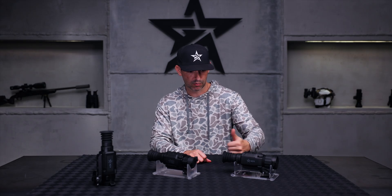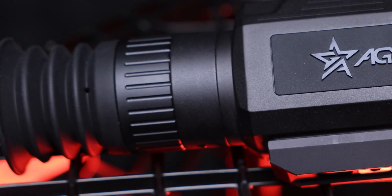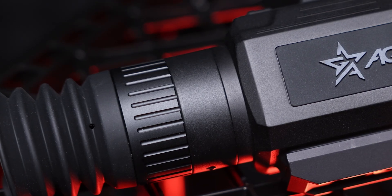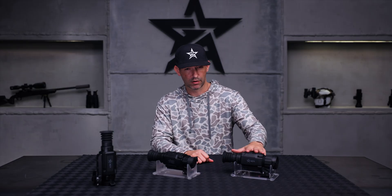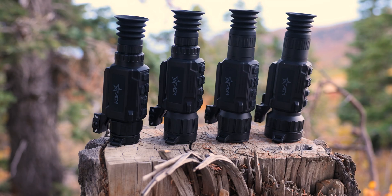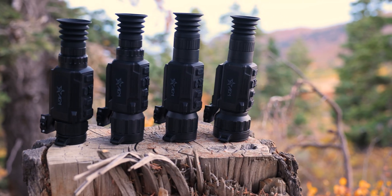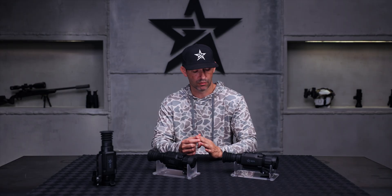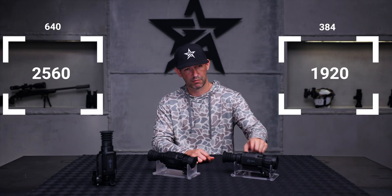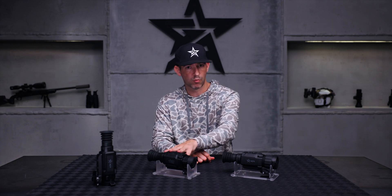They'll also have much larger, higher resolution displays. All of our Rattler V2s use 1024 resolution displays. The Rattler V3s have four models total — two 640s and two 384s. The 640 units will use 2560 displays, and the 384s will use 1920 displays.